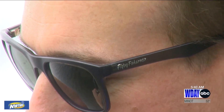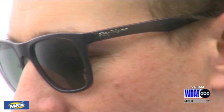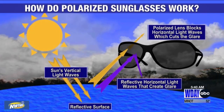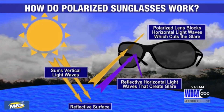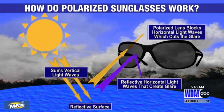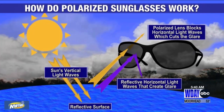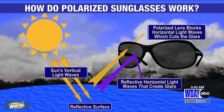But what is actually happening and how do polarized sunglasses work? When light reflects off the water or other surfaces, it becomes polarized — the reflected light is actually vibrating more in one direction than others. Polarized sunglasses reduce this reflection or glare, but the sunglasses have to be oriented properly.